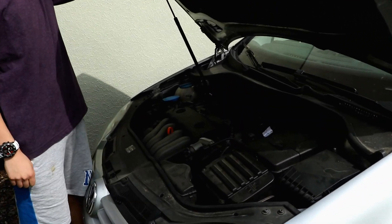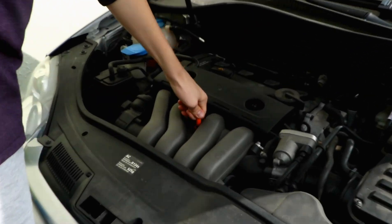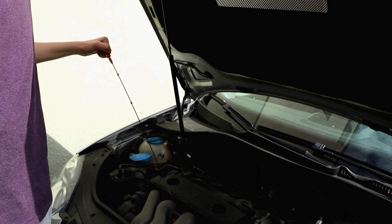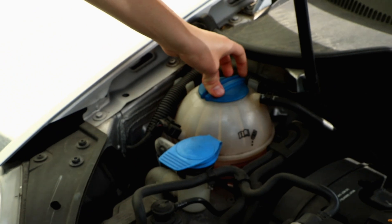Look at that. That's it. There's a stick, and that's us. Blinker fluid, and another liquid.